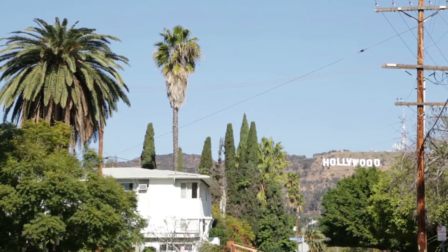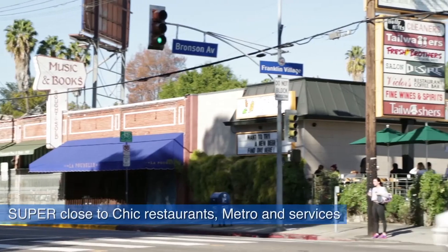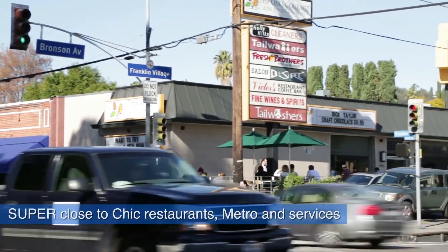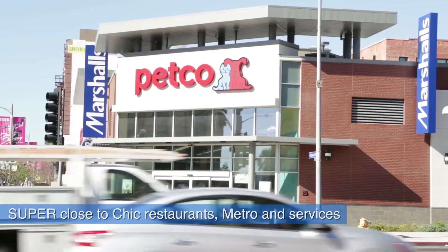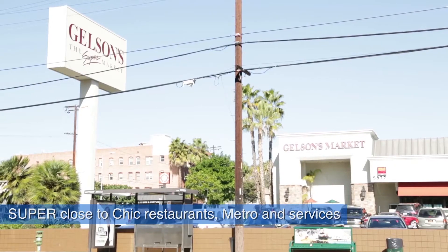Situated in glamorous and fabulous Hollywood — park your car and stress less. Right around the corner you have chic and upscale Franklin Village, a 15-minute metro ride to Pershing Square in downtown, and every service required for an easy breezy life.